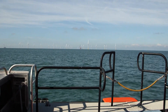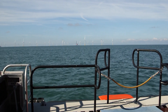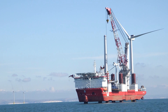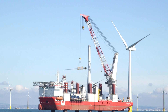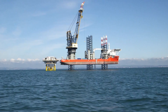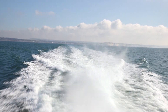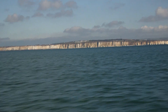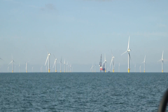This week, Latest TV witnessed the installation of the last of the 116 wind turbines installed at the Rampion Offshore Wind Farm. Over the last six months, since the first turbine was installed in early March, two jack-up vessels, the MPI Discovery and the MPI Adventure, have worked tirelessly to install each turbine, transporting the components from Esbjerg in Denmark to the site 13 km off the Sussex coast.